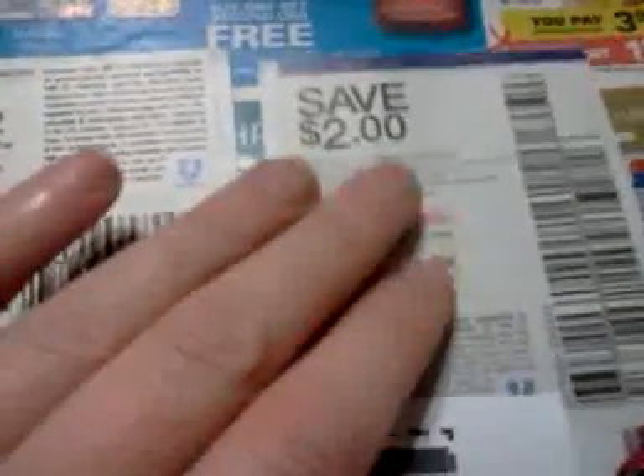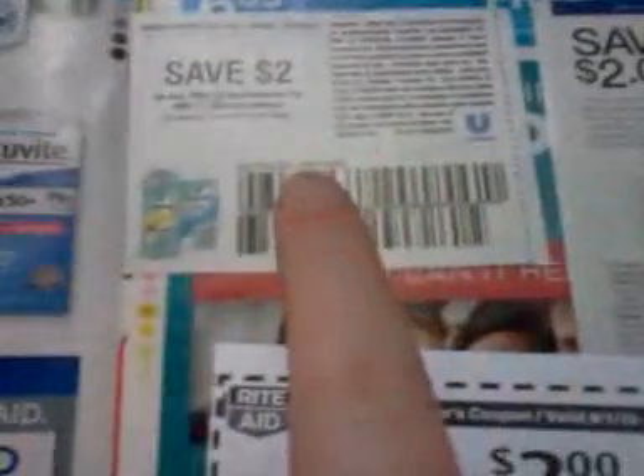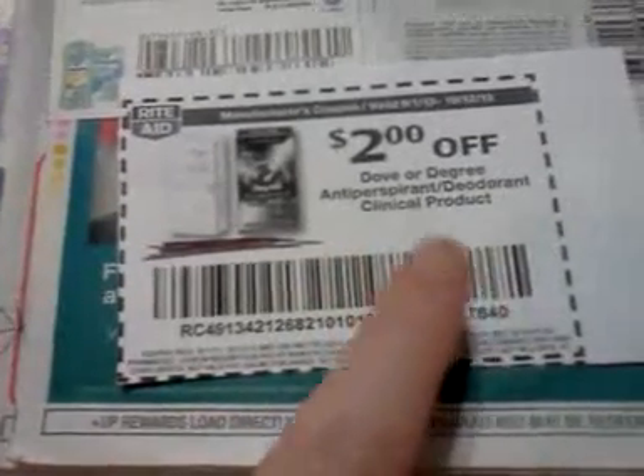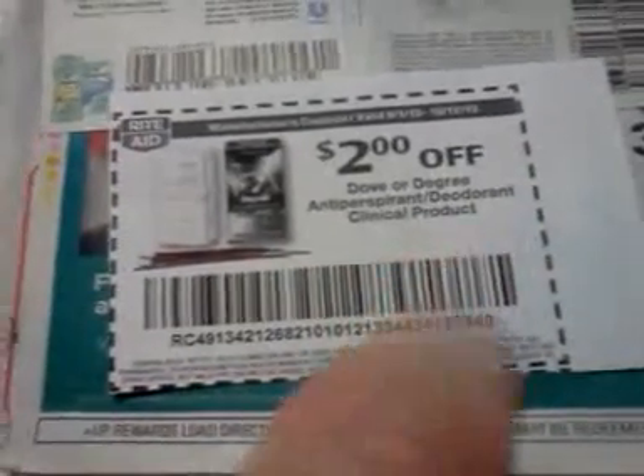We just got coupons for Dove and Degree on September 29th in the Red Plum — $2 off one clinical Degree product and $2 off a Dove clinical product. There's also a video value for $2 off Degree or any clinical product. So you get $4 off, pay $3.99, and get $2 back — a pretty good price on the clinical product if you have the coupons.